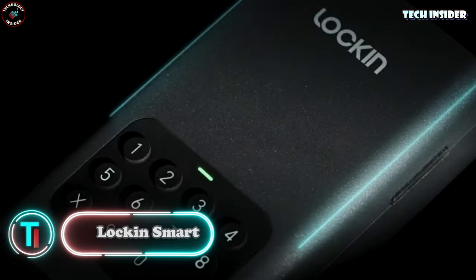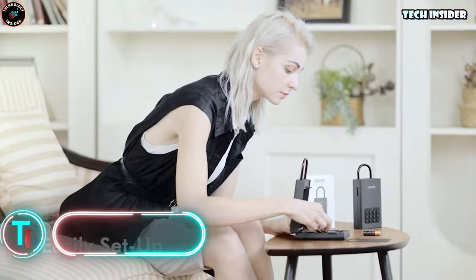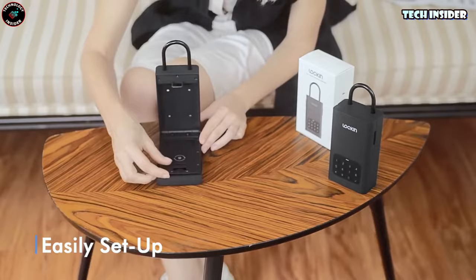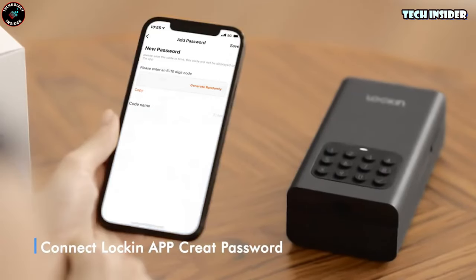Lock and Smart. Are you in search of the perfect solution for a secure and smart living? Meet the Lock and Smart Safe — your ultimate answer to keeping your valuables safe and accessible. The manufacturer's confidence in this product is astounding. They've put it through 10,000 hammer hits, and it's still standing strong.